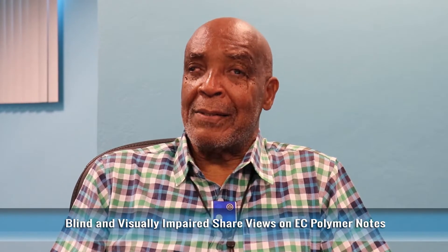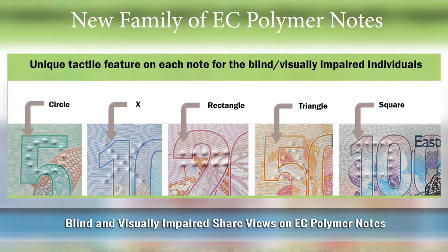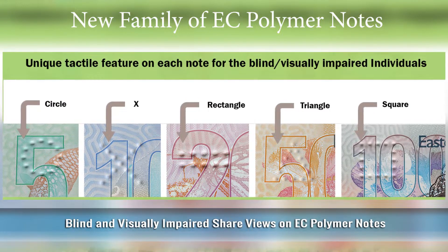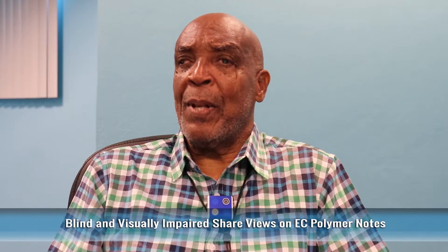And even with simpler markings — we've got circle, triangle, rectangle, square, and the next. Very good. Simple. Outstanding.